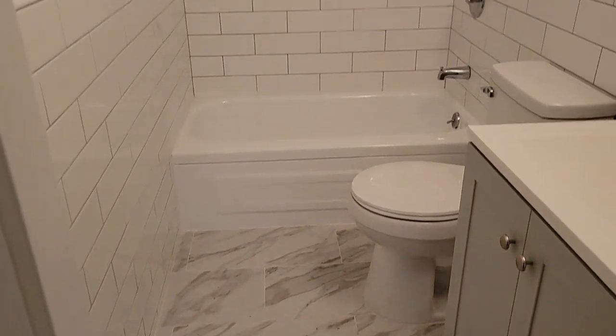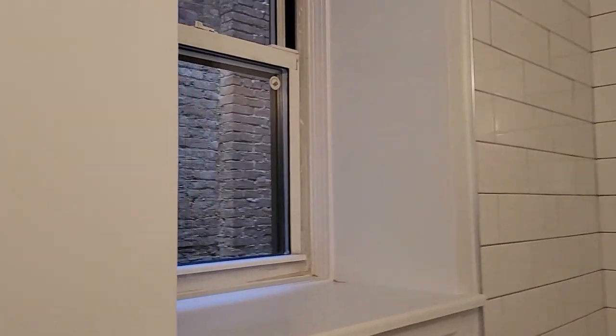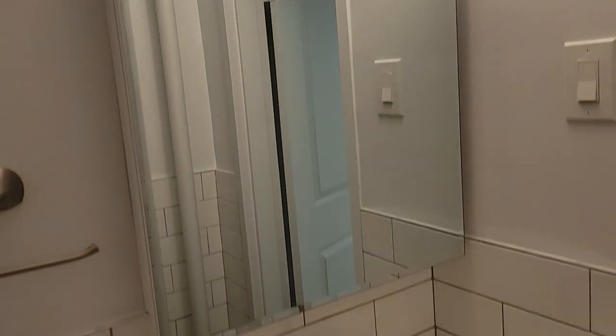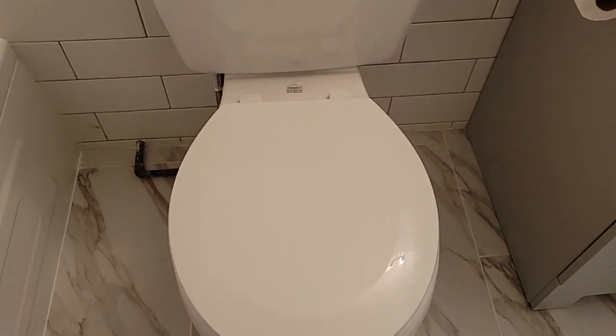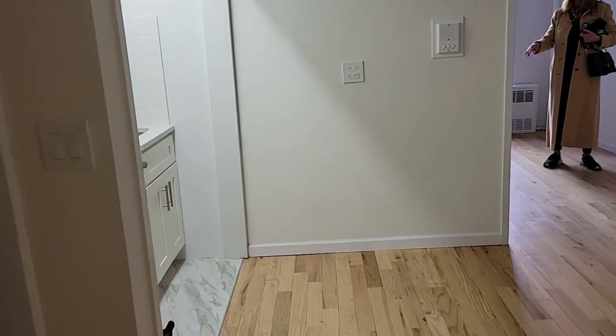The bathroom is lovely. Big subway tiles, and a window in the bathroom is always nice. Everything is new, straight down to the seat. You definitely don't need to do anything in here.